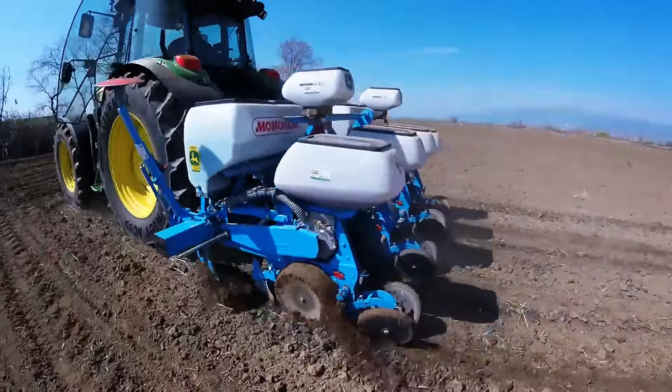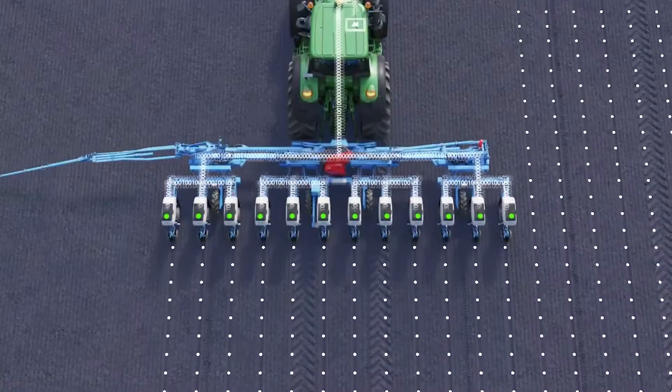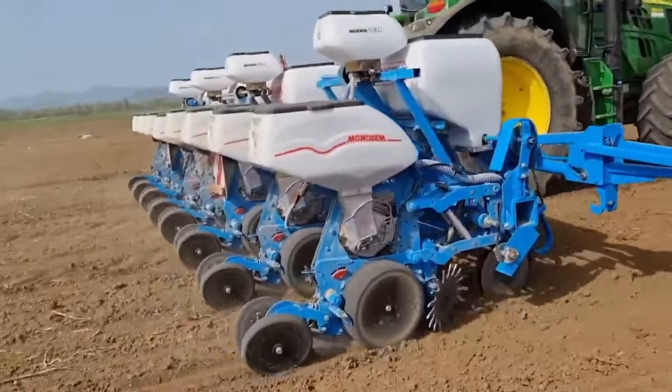So if you're looking to up your farming game and maybe even make your neighbors a little jealous, the Nonosim NG Plus 4 is your ticket to the big leagues. Just make sure you're ready for the harvest that follows.